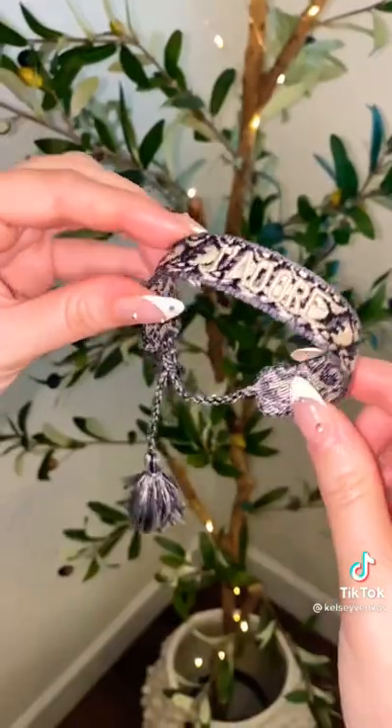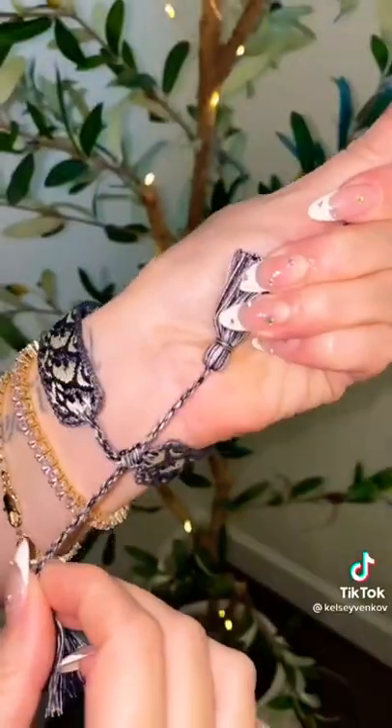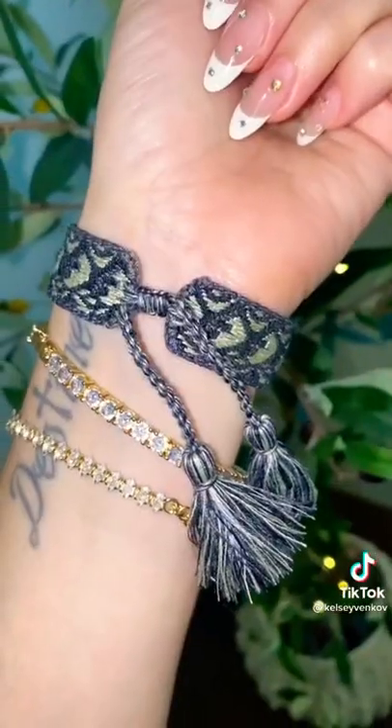Next, we all know and love the knitted Christian Dior bracelets. This one is a dupe. It is a fraction of the price, obviously, for only $12.99. I think it's really cute and comes in a bunch of different colors.